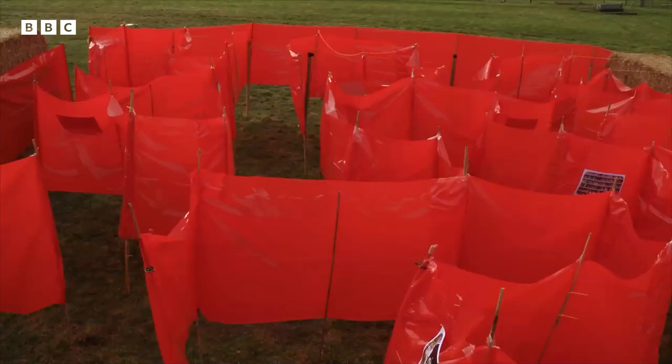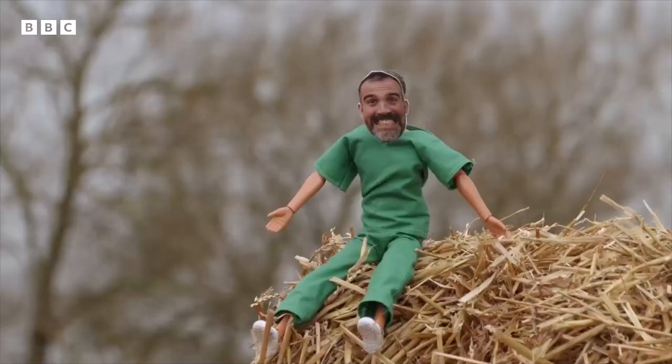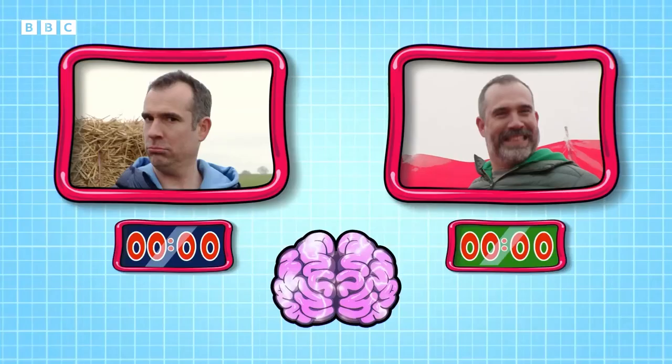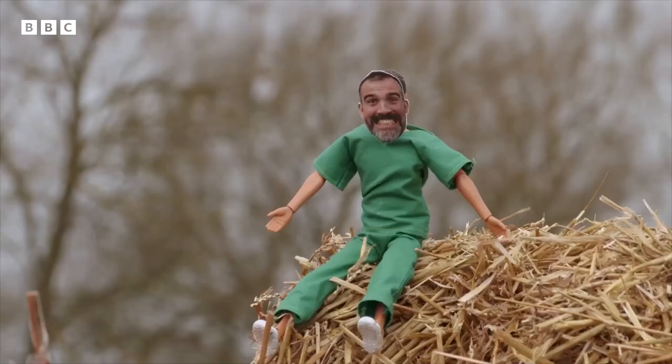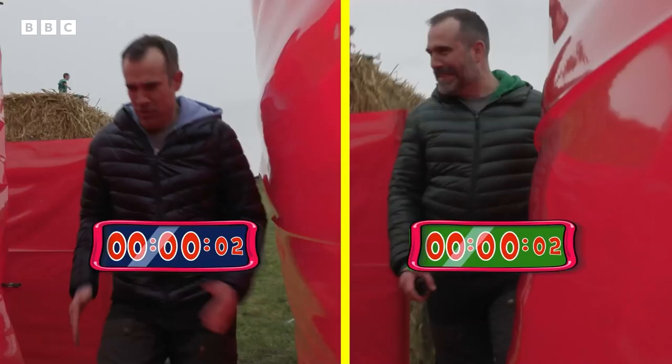We will be racing against the clock and must use our mind maps of the maze to get to the middle. But there's a twist — Zand doesn't know that Mini Zand has removed all the landmarks from his maze. This will really put Zand's hippocampus to the test. Are you ready, doctors? Three, two, one, race! Right, I remember it was this way. There's the school — it's left at the school. There's no way you're going to beat me, Chris.